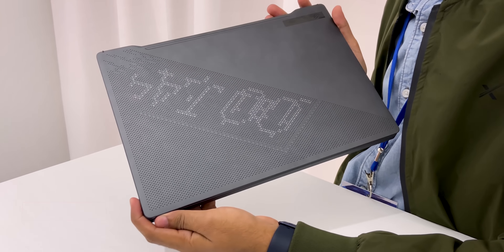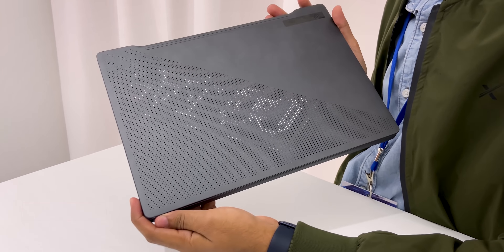The base variant of the G14 starts at 89,000 rupees as of shooting this video, which is without the anime matrix. The anime matrix gives you 1000+ LED lights on the lid that you can customize with GIFs, images, or text. With anime matrix, the base variant starts at about 98,000 rupees, and the highest-end variant with the Ryzen 9 3900HS and RTX 2060 starts at 1,61,000 rupees. All detailed pricing and links are in the description box below.